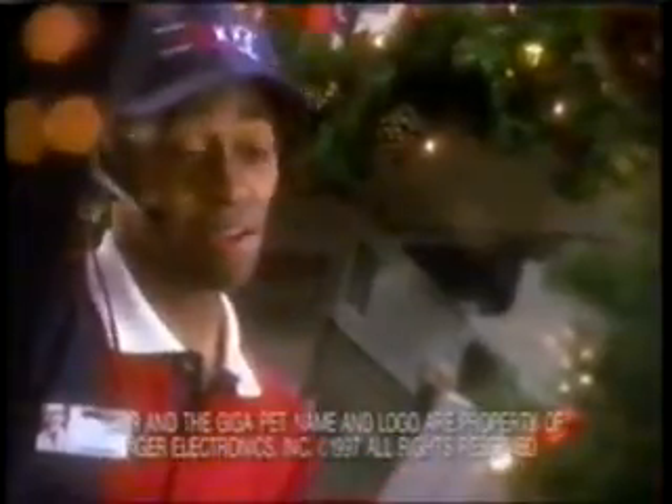Whoa! Welcome to KFC. May I help you? Can I really get a GIGAPET with every meal? Yeah.